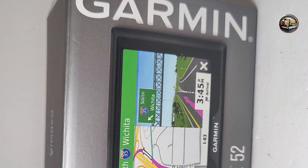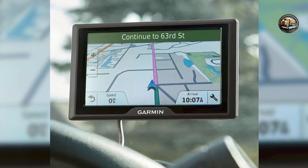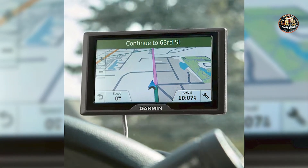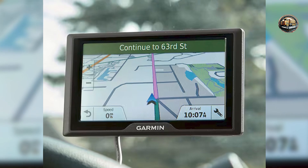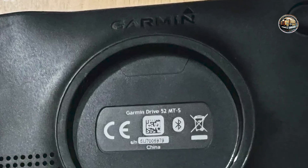Benefits and usage: The Garmin Drive 52 enhances your driving experience by providing accurate turn-by-turn directions and helpful real-time traffic updates. The lane guidance feature ensures you stay in the correct lane when navigating through busy intersections, while the TripAdvisor integration helps you find interesting places to visit along your route. This GPS system is suitable for anyone who wants to simplify their travels, whether commuting to work or exploring new destinations.